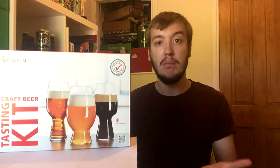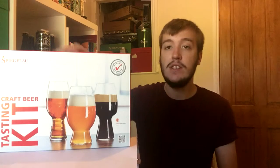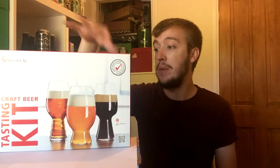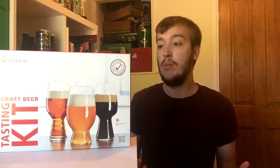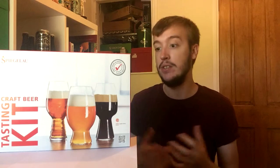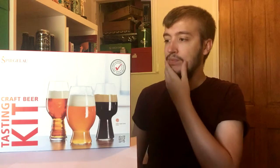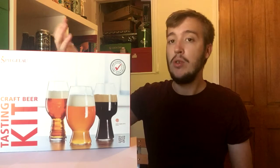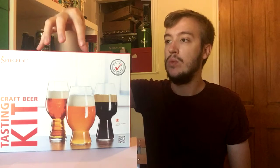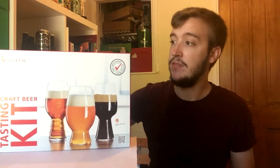Spiegelau craft beer glasses - marketing gimmick or handy craft beer tasting tool? These craft beer glasses from Spiegelau have been around for a good couple of years now. They crop up in some bars - Brewdog bars have a branded Jackhammer IPA one and all that sort of thing. I've used them before but this is the first set I've owned. All I'm interested in is does it make the beer experience better, or does it not even matter? Let's find out.